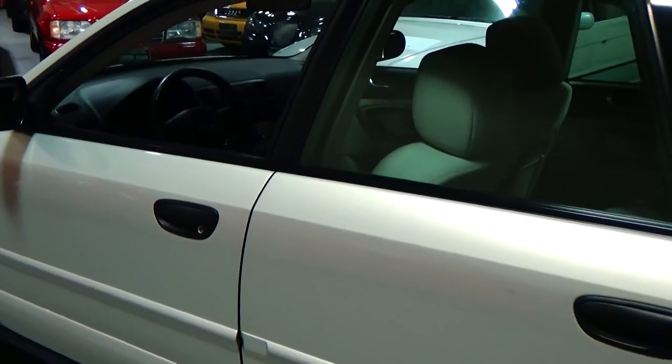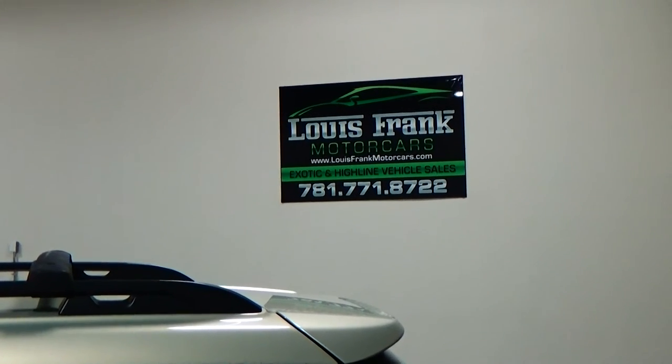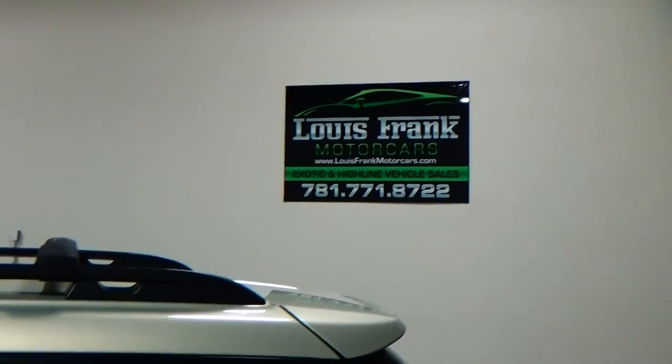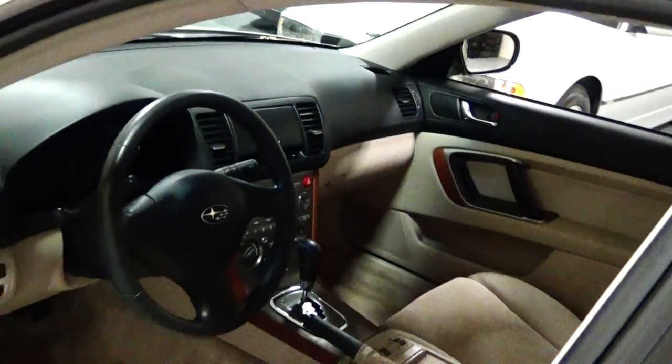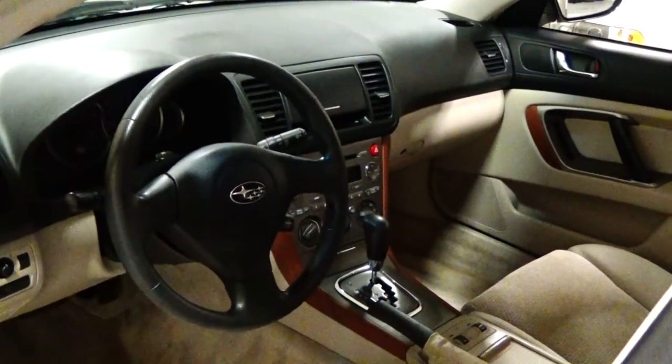We're Louis Frank Motorcars. Our number is 781-771-8722 and our website is lewisfrankmotorcars.com. We're in Danvers, Massachusetts. So if you're looking to fly in and pick the vehicle up, you can fly in to Boston Logan International Airport and we can arrange to have you picked up right at the airport.